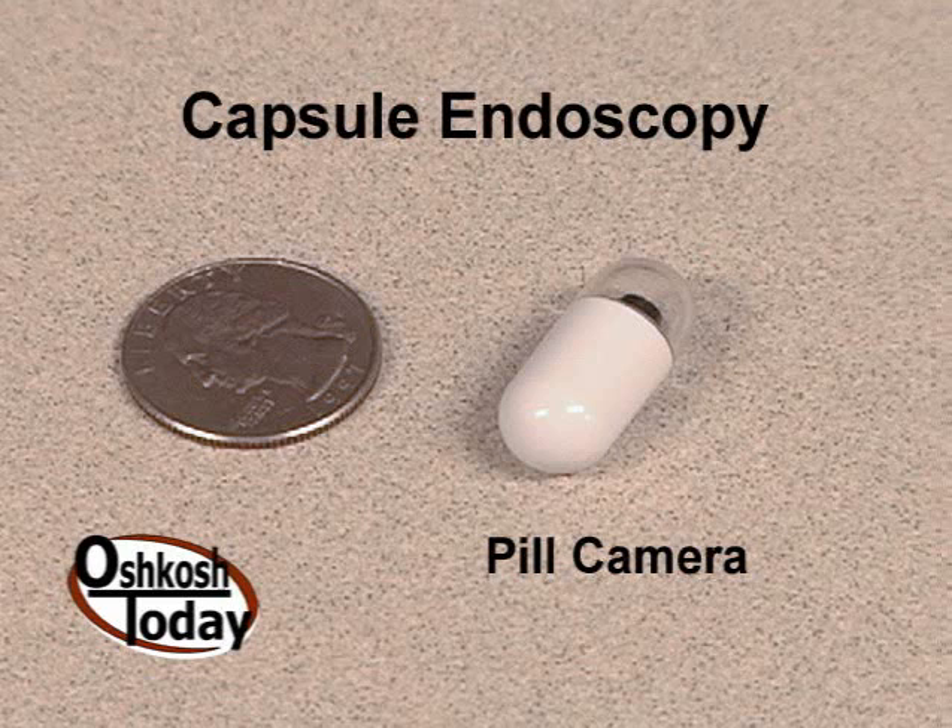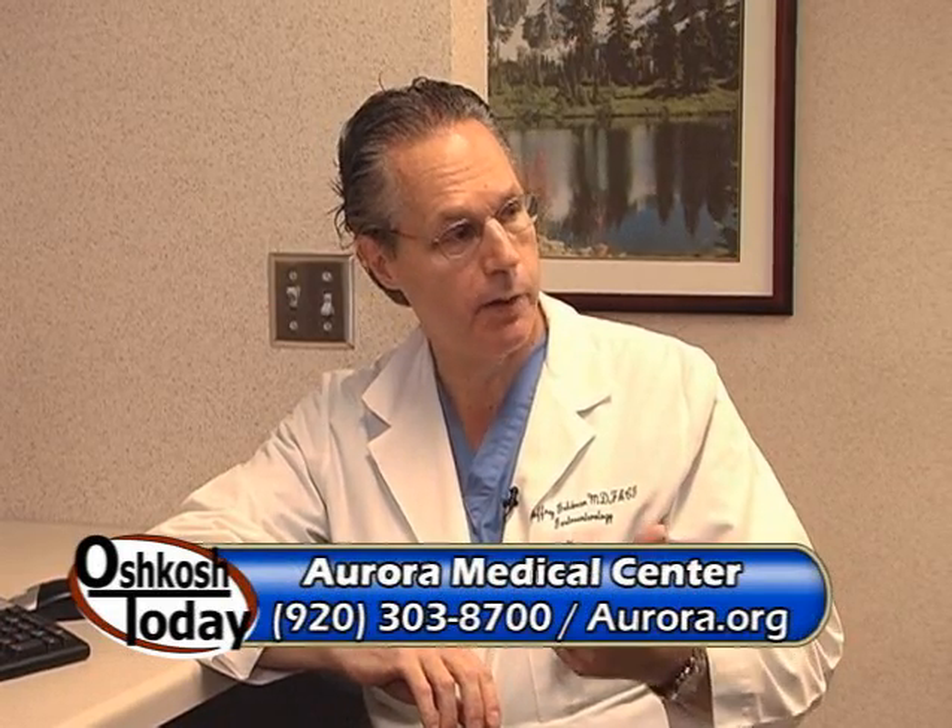We can also detect celiac disease, which is a sensitivity to gluten in the diet, and Crohn's disease, an inflammatory condition that can involve different segments of the small intestine. Before this tiny camera, life was more difficult for patients. We really could not reach the small intestine — scopes could go down a few feet into the small bowel, but could not reach the entire 20-foot segment.